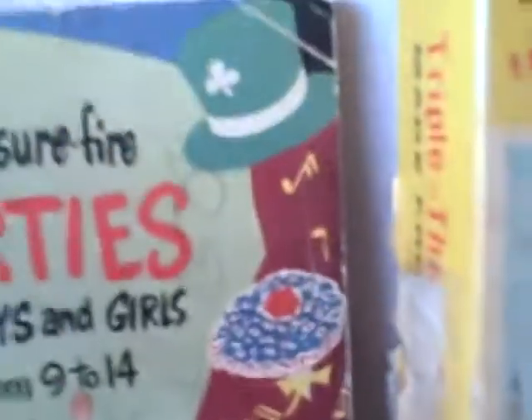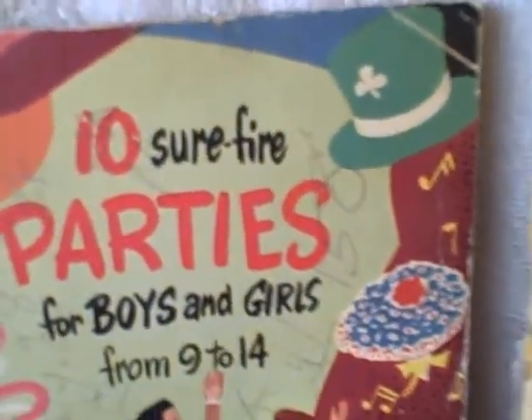Here we've got a book — Boys and Girls, ages 9 to 14. Sure Fine Fire Party Ideas.